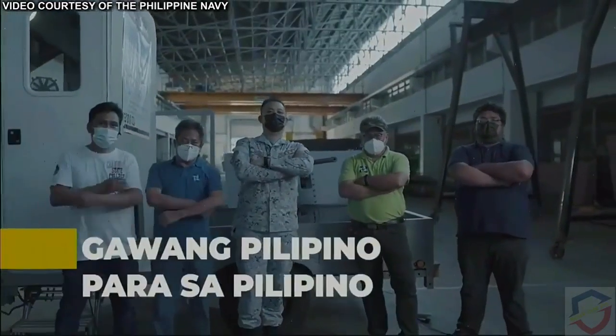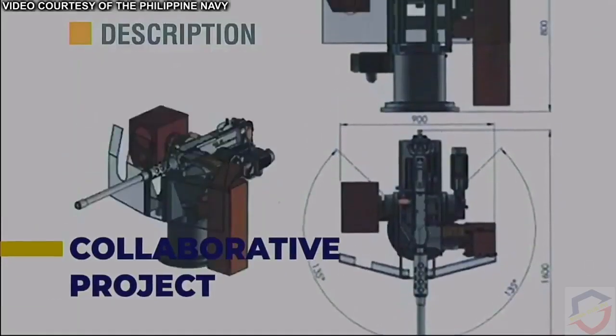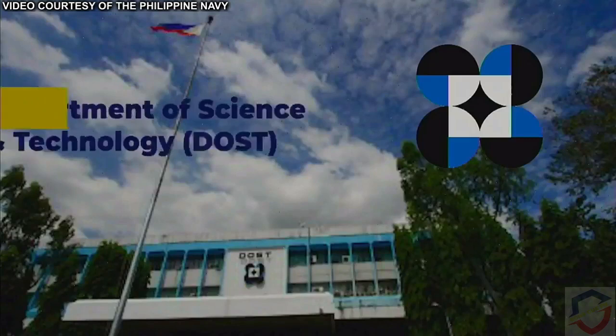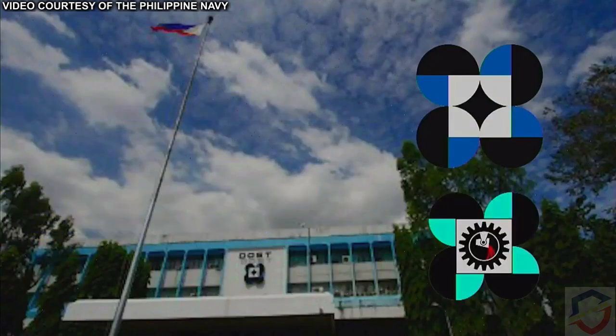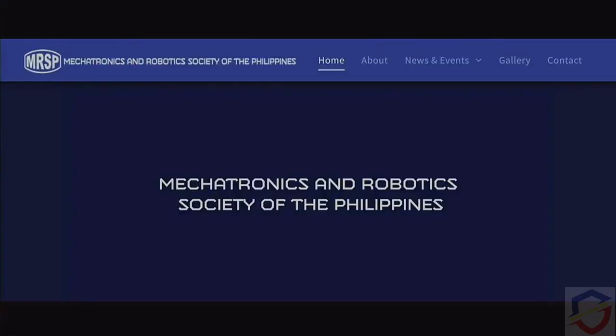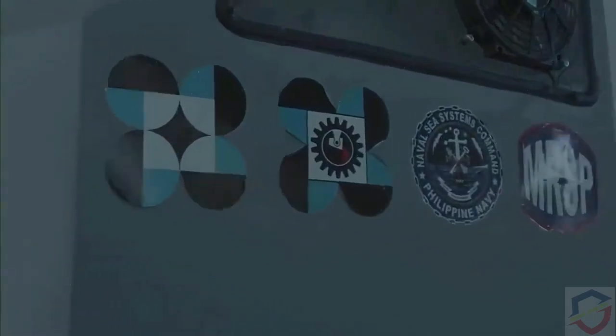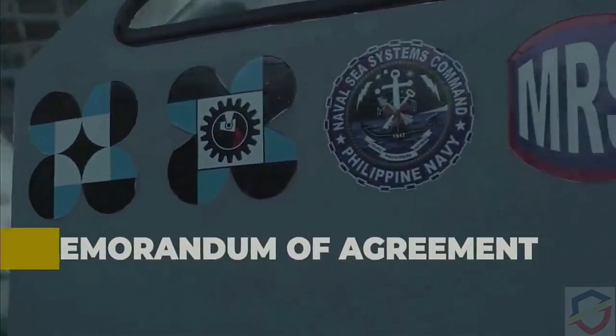Promoting the advocacy of 'gawa ng Pilipino para sa Pilipino,' Buhawi is a collaborative project undertaken by the Department of Science and Technology with the Metals Industry Research and Development Center, the Department of National Defense with the Philippine Navy, and the Metatronics and Robotics Society of the Philippines, which started through a memorandum of agreement signed in 2018.